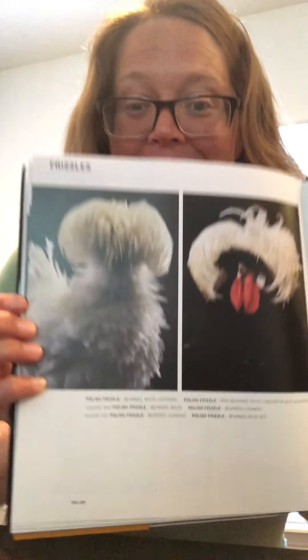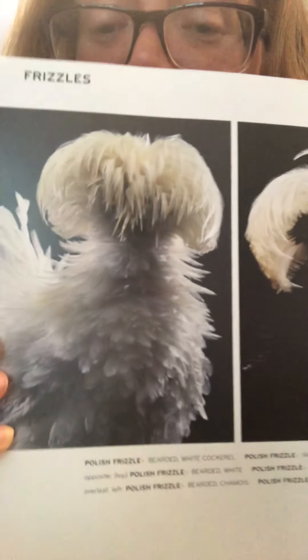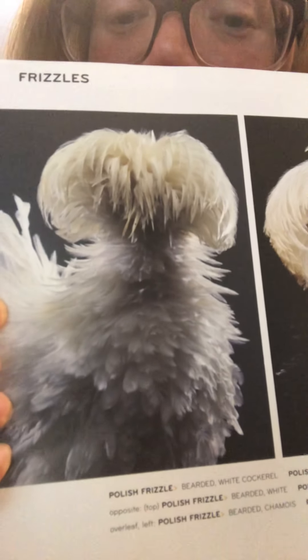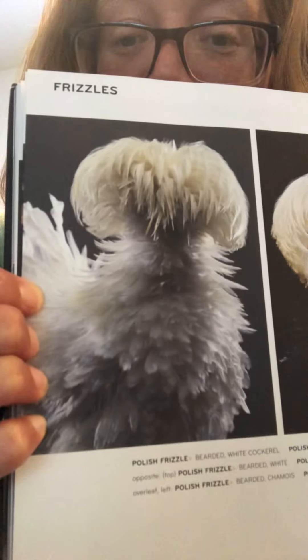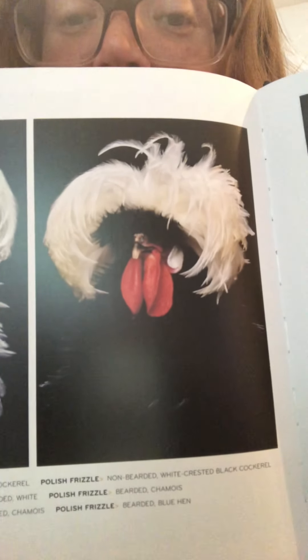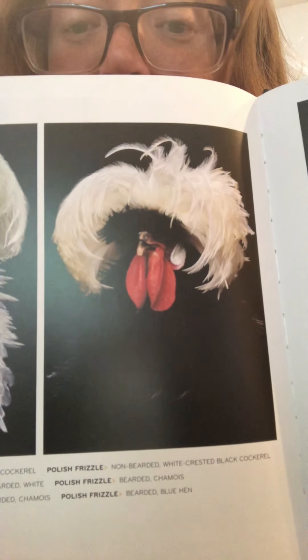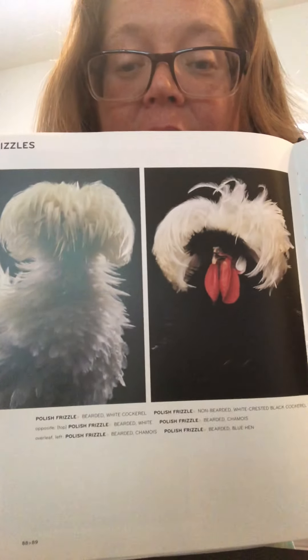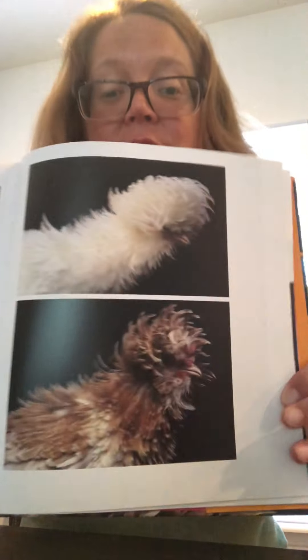And now we're going to go over to the Frizzles. The Frizzles. The mop, the flop, the hair — we love it. We love this. Look at how fluffy. How is that even a bird? Not really sure. This guy's pretty cool too. The black and the white is even there. What's happening there?